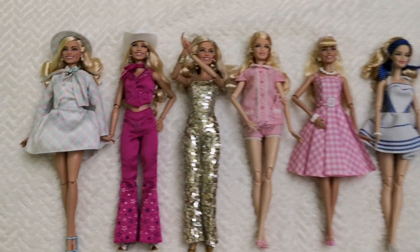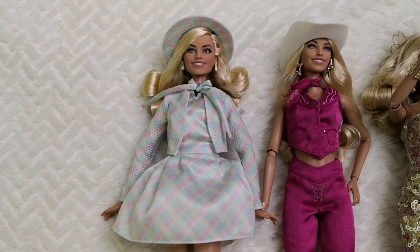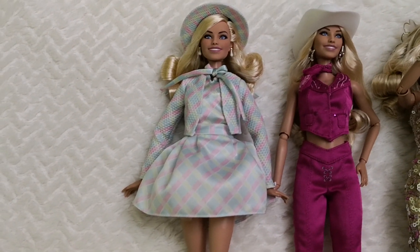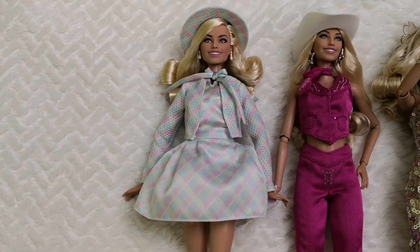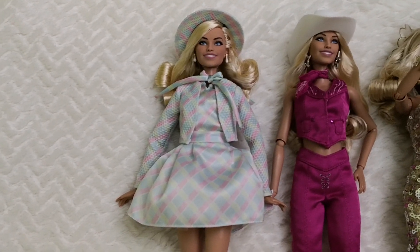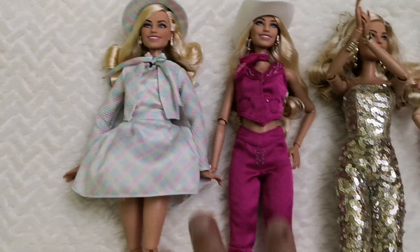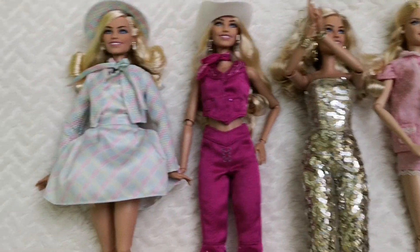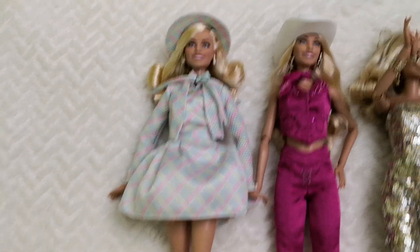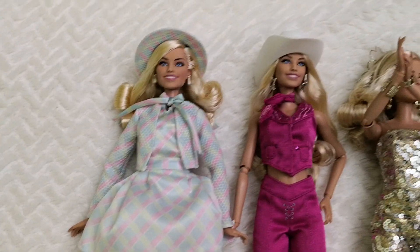We'll start with my number one outfit, which is the Return to Barbie Land Barbie. I think it's just the best quality one when I compare it with the rest of the collection so far, and it's very much my style. It's very original — without the clear influences you get from, say, the western one or the golden dream one. So yeah, this one has to be my number one.